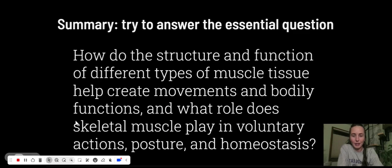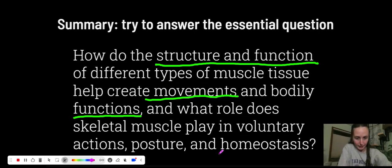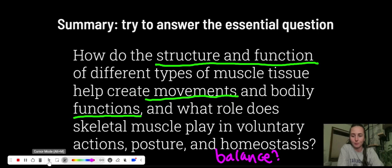We did it — we're at the summary. Try to answer the essential question in your summary. If you need to take some time to think about this, try to get that summary done a day or two later after you've had time to think about it and connect it to our different activities. Big key parts: we're always trying to connect structure and function to what we're doing — what's going on with the muscular system structure, how the system functions, and how do they help us create movement and carry out our body's processes. What role does skeletal muscle play in voluntary actions? And finally, how do we stay balanced? Thanks for being here — eat a pickle, get some exercise, have a nice day.